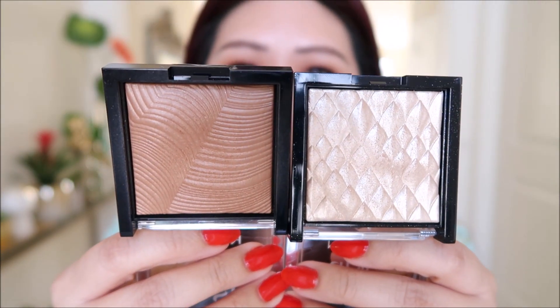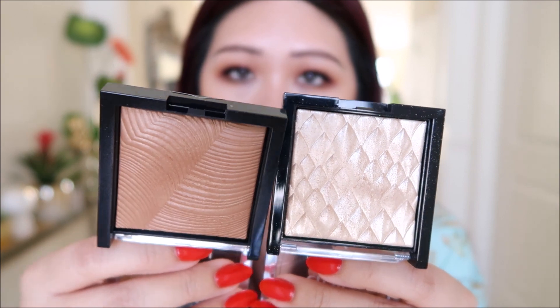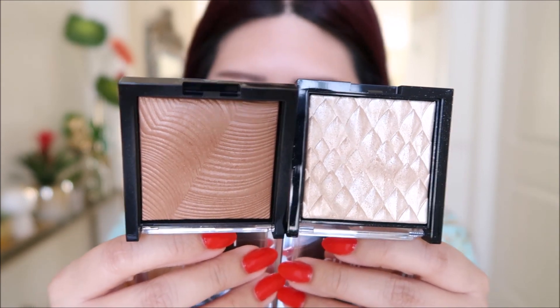For bronzer, I have this Revlon baked bronzer in the shade Sunkissed Beam. I think these got a lot of attention when they were first released and then no one has talked about them since. And the highlight is Daybreak Glimmer, also from Revlon. They're both very, very pretty. We'll do swatches in a little bit.